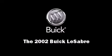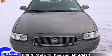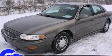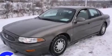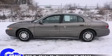Introducing the 2002 Buick LeSabre. This four-door sedan provides exceptional value. Under the hood you'll find a six-cylinder engine with more than 200 horsepower, providing a smooth and predictable driving experience.